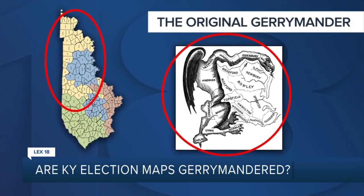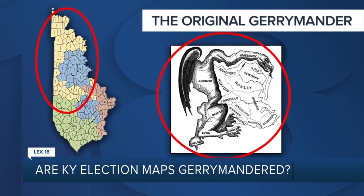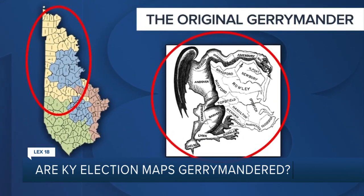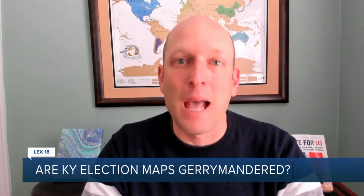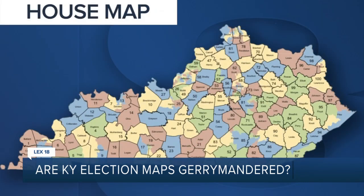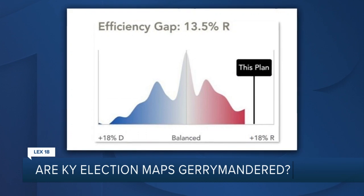How do you know the maps are unfair? Well, there are mathematical ways to measure that. The efficiency gap is one of them. It basically looks at how this map performs given the data we know about how people vote and the districts, and how another map drawn more fairly would perform — or even not just one map, but if you ran a simulation of a thousand maps. When it comes to the Kentucky House map, Douglas says the efficiency gap is, quote, off the charts.